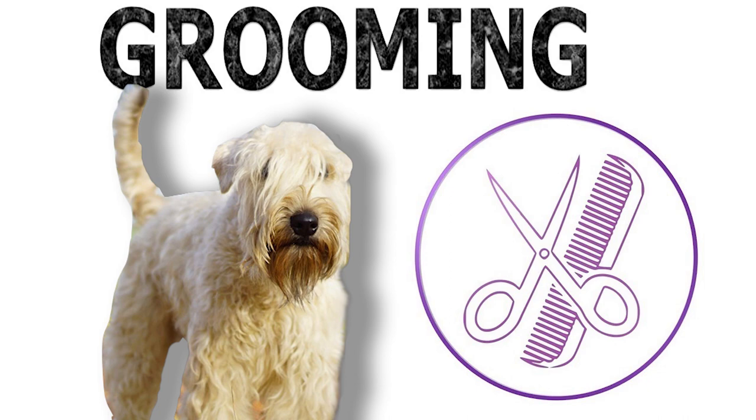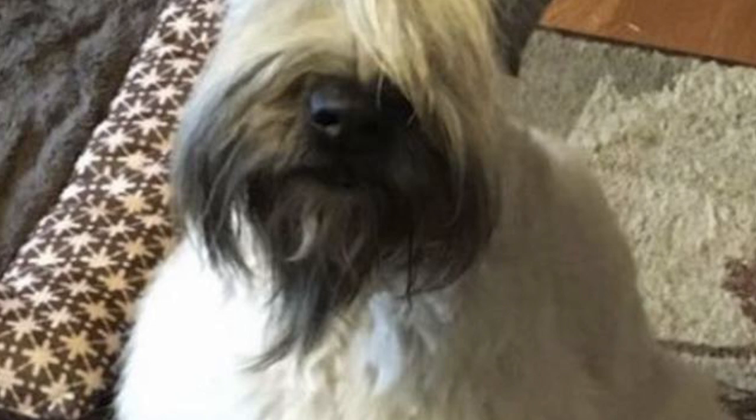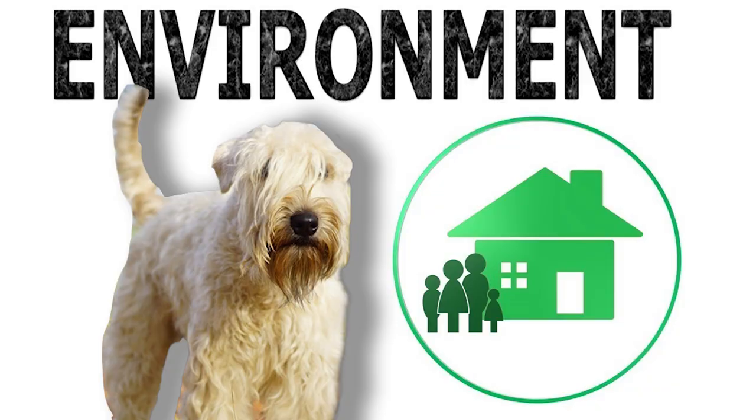The Wheaton does not shed, but requires daily brushing to keep it free of mats. The hair grows continually and requires trimming every two months to keep the dog looking neat. Bathing once every few weeks is suggested, and clipping of nails, brushing of teeth, and cleaning of ears should all be regular.